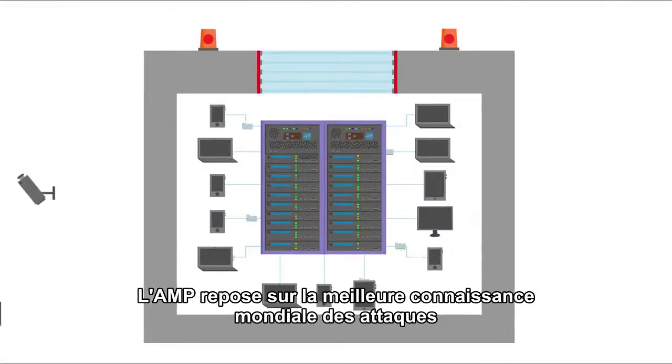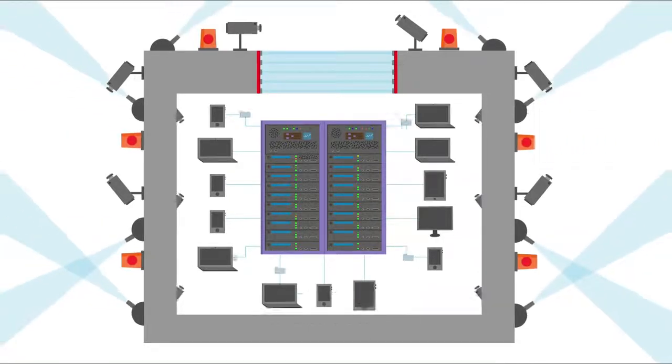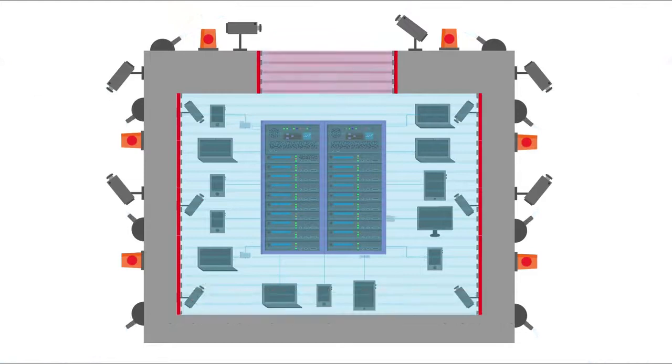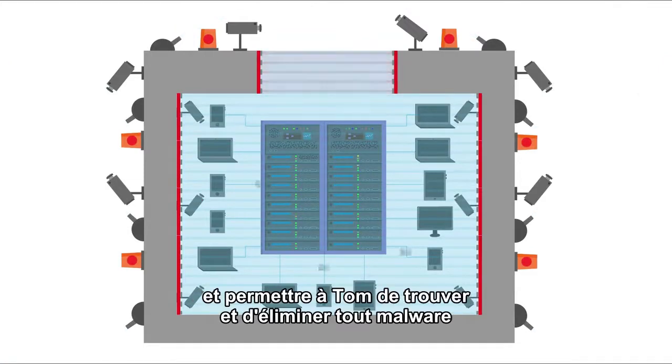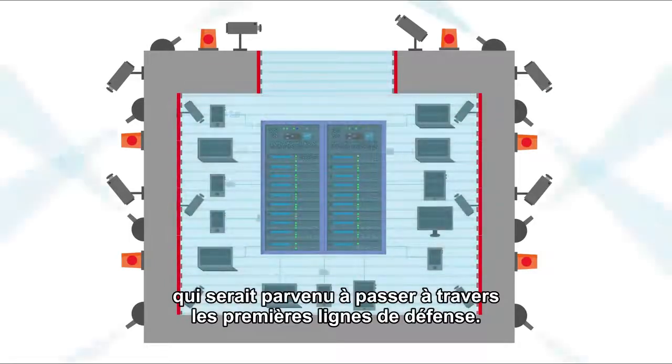AMP uses the best global threat intelligence to strengthen Tom's defenses before an attack, will block malware trying to infiltrate his extended network during an attack, and allows Tom to uncover and remediate advanced malware if it happens to get through his first lines of defense.